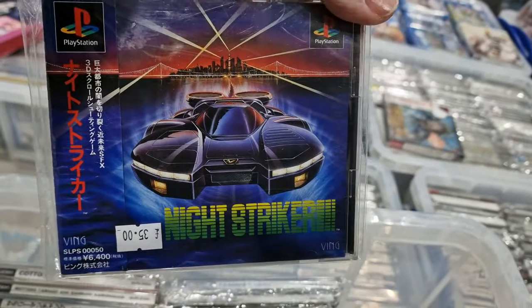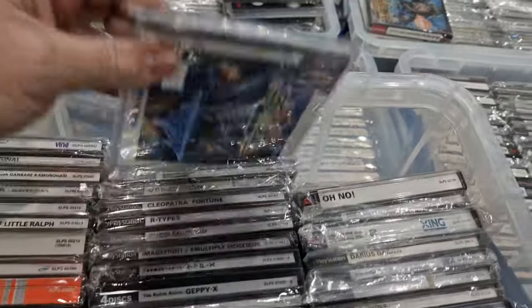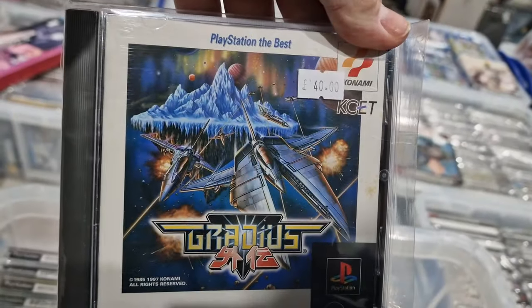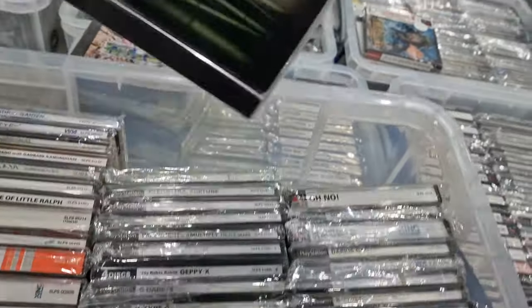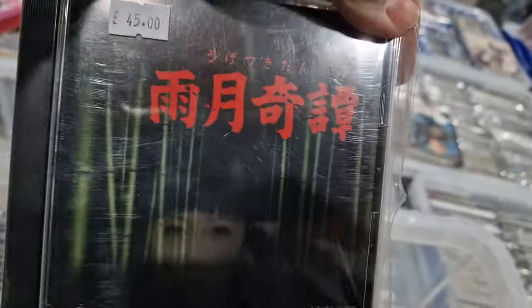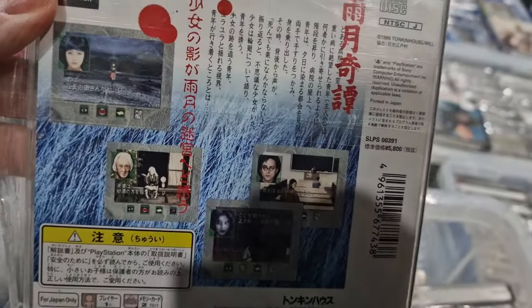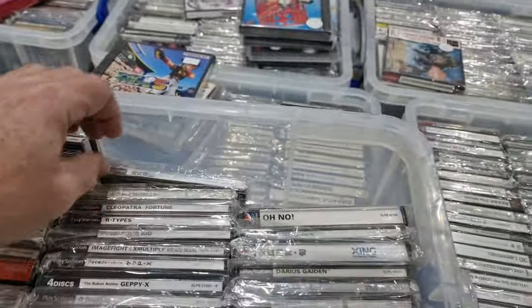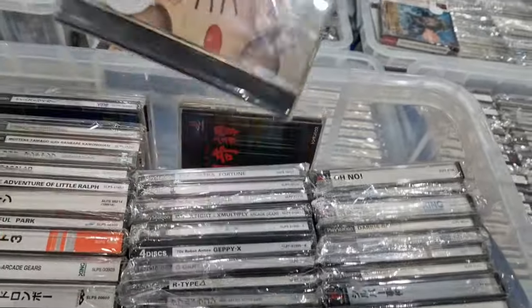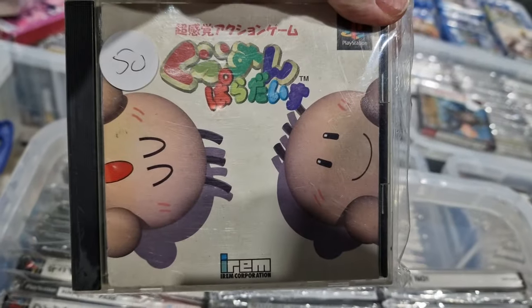Night Strikers, which doesn't get enough credit — an excellent little game. Grades Gaiden, the best of version. I have no idea what this one's called unfortunately, but it's an interactive horror movie. It's quite interesting, though probably hard to play.